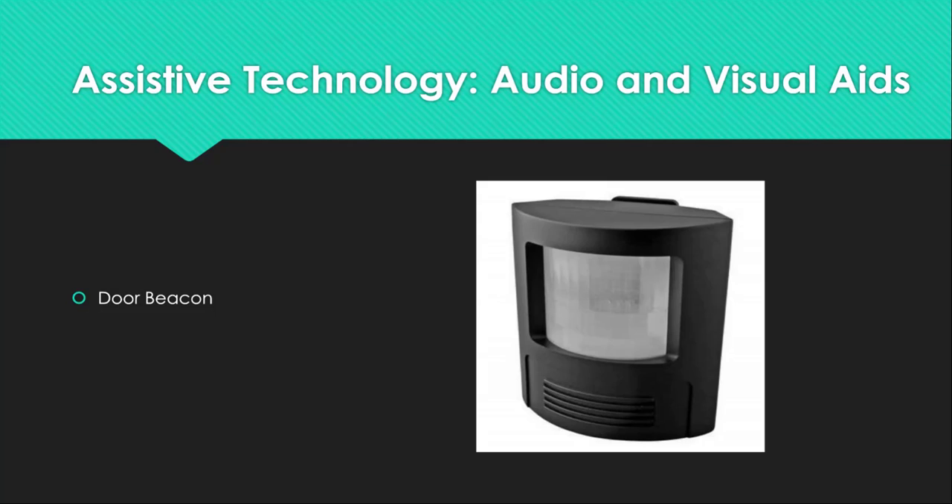Next is the door beacon. This flashing door knock alert system indicates when someone is knocking at your door. It assists individuals who are hard of hearing in having a visual representation of someone knocking at their door. This option is approximately $30 to $40 at any major retailer.